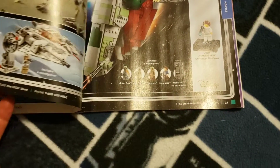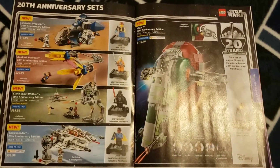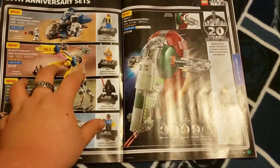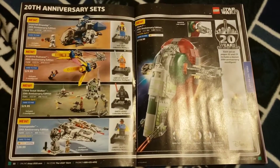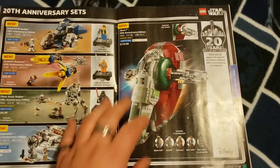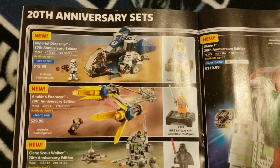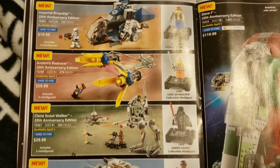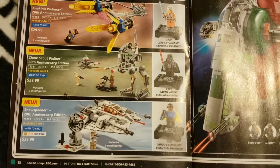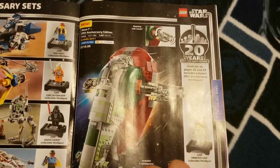I think there's also an Endor one as well. Here are the 20th Anniversary sets — all five of them. I'm most likely going to grab at least one of each and do a full video on my personal thoughts for all of them combined, and I'll have individual reviews up when I get the chance. We have the Imperial Drop Ship at $19.99, Anakin's Pod Racer at $29.99, the Clone Scout Walker at $29.99, the Snow Speeder at $39.99, and the big Slave I at $119.99.